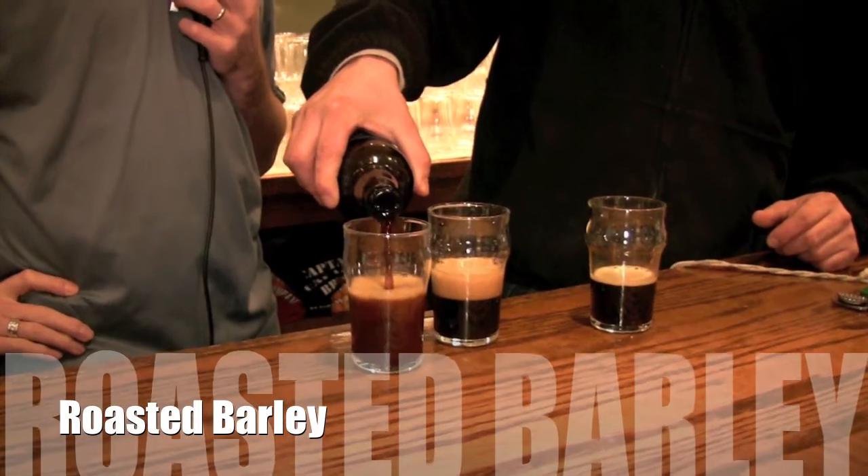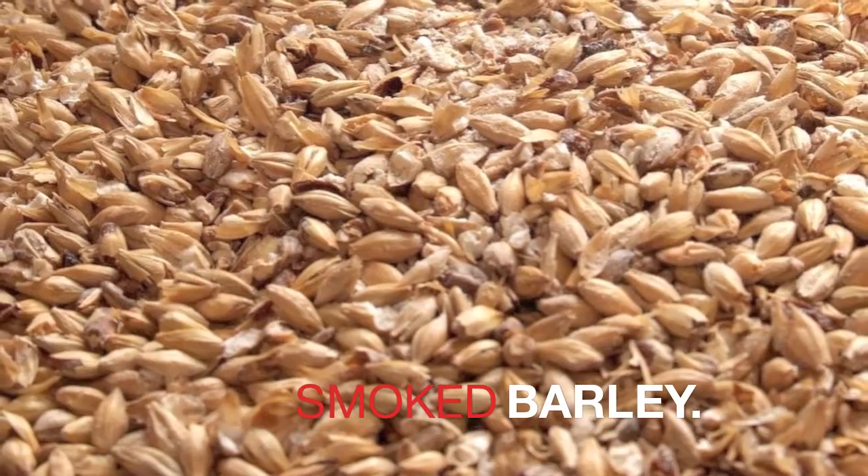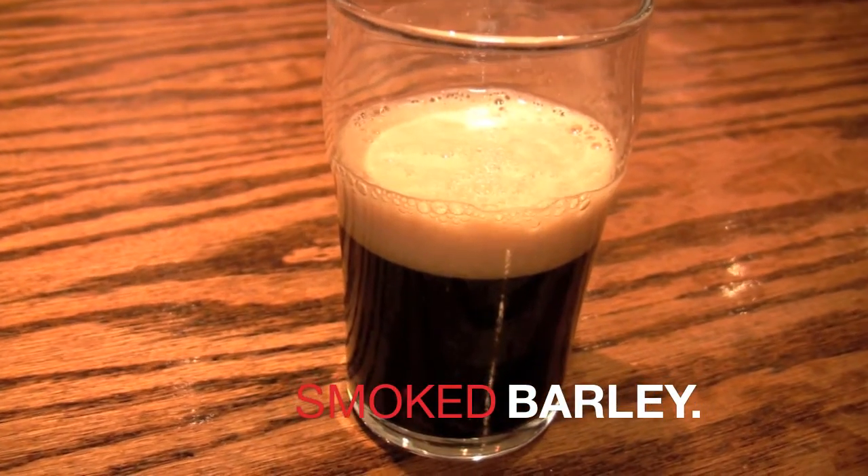Here's the curveball with this particular beer. Because it's a smoked porter, Scott used smoked barley in the recipe. So what you get are the sweetness and chocolate notes of a porter, but the smokiness of a stout.